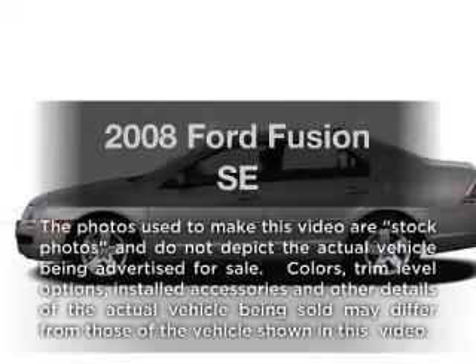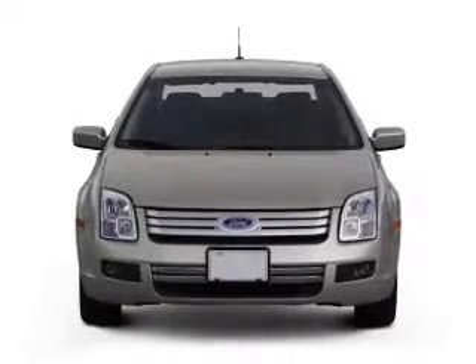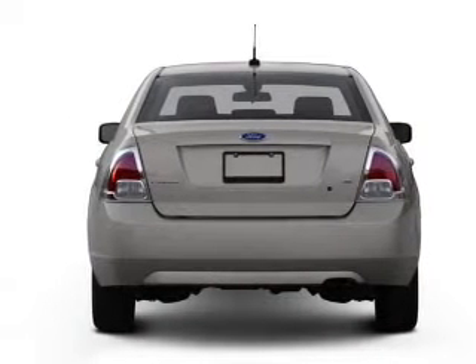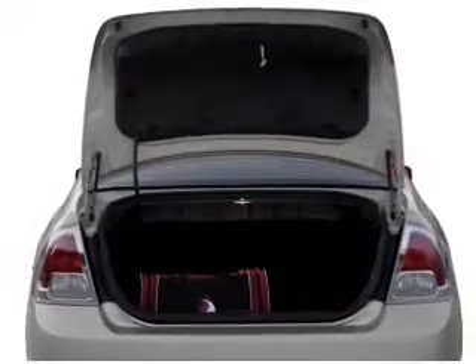Get noticed in this 2008 Ford Fusion. If you're looking for an automobile with great attributes, look no further. With an efficient four-cylinder engine that responds smoothly to its five-speed automatic transmission, anti-lock brakes help you bring your vehicle to a safe stop.